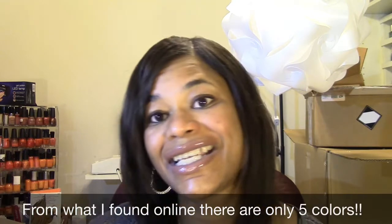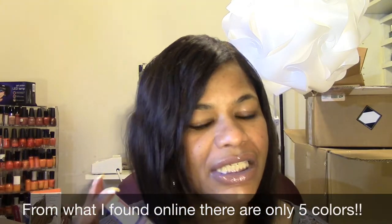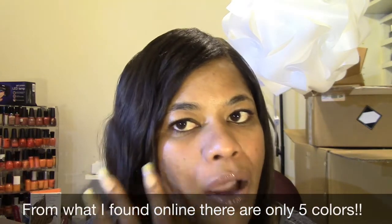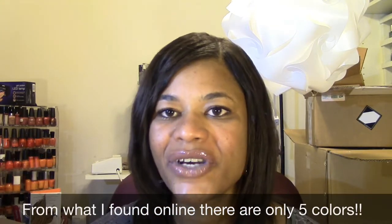I will be swatching these as well in a separate video. So that is it. Have you seen these? Do you know what the sixth color is? If so, let me know down below. Thanks for watching. Stay polished at all times and have a great day. Bye.